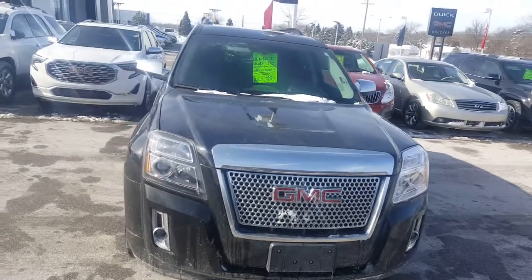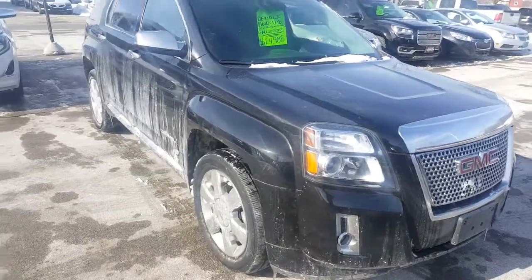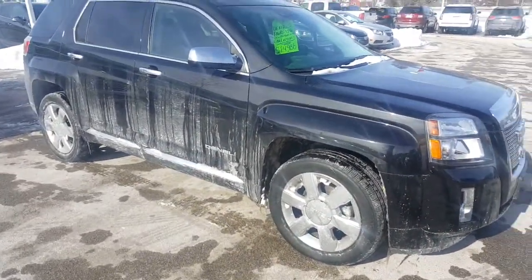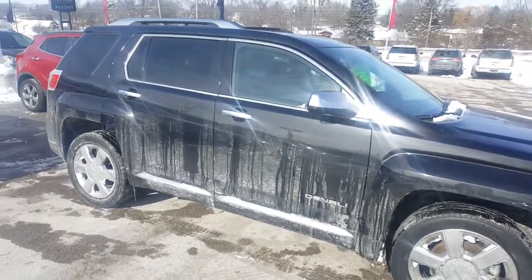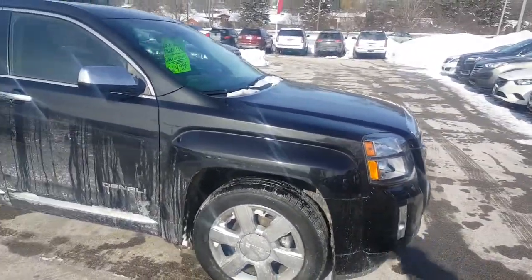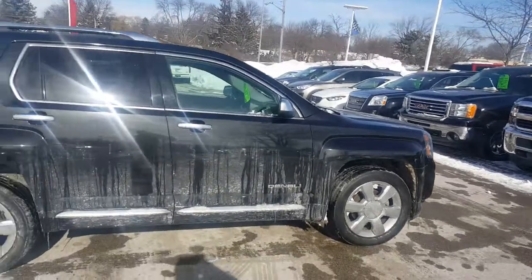Hello, Greg Prince here at Boucher Buick GMC in Waukesha, Wisconsin. Look at our 2014 GMC Terrain Denali — all-wheel drive with the V6, a 3.0 liter V6 engine. All-wheel drive vehicle that's been inspected by our safety technicians over 172 points.